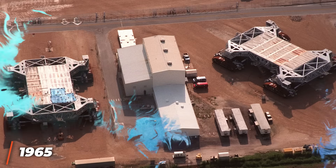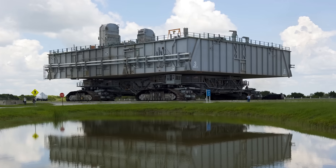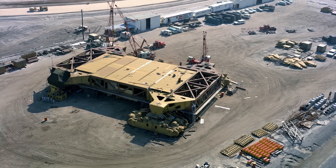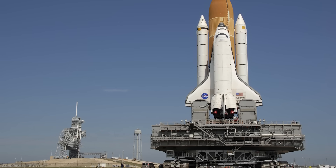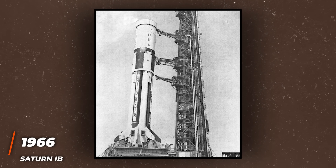First constructed in 1965, NASA's pair of crawler transporters held the record for the largest self-propelled land vehicles in the world for over 45 years. The crawlers were built with one specific purpose in mind: carry spacecraft from the Kennedy Space Center's Vehicle Assembly Building to the launch pad. This was first done in 1966 with the Saturn 1B.